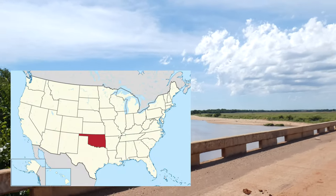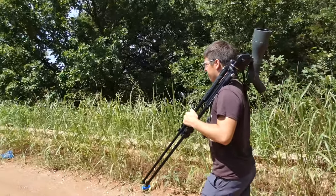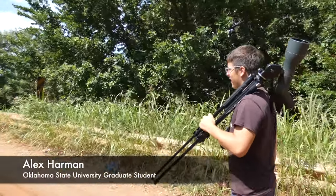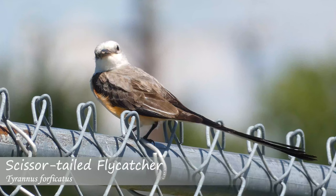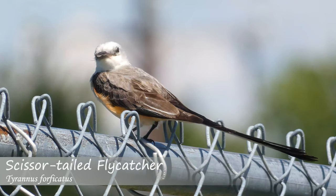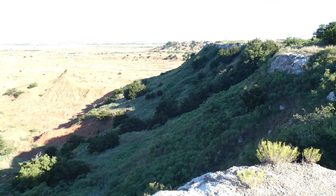We're in Oklahoma, the nation's 20th largest state, doing some birding in the region with our friend Alex, who's a graduate student at Oklahoma State University studying entomology. After seeing some new species around Stillwater, Oklahoma, we're headed to a unique area unlike anything we've ever seen before: Gloss Mountain State Park.